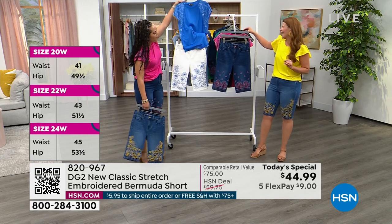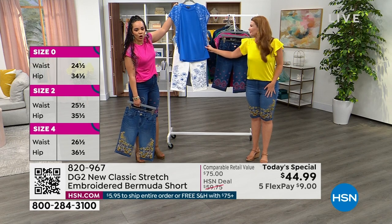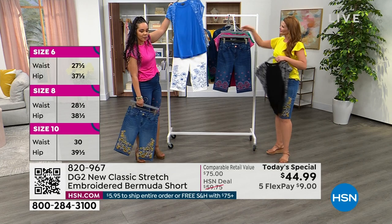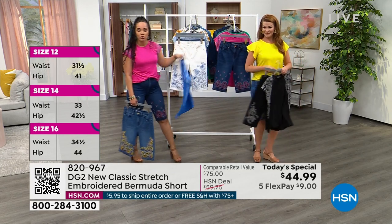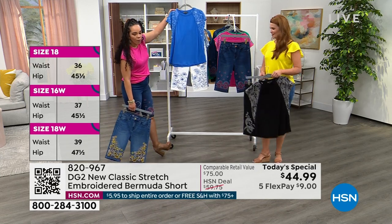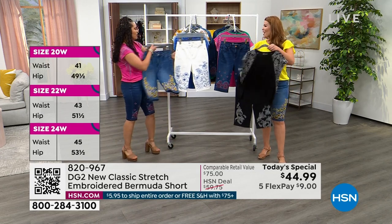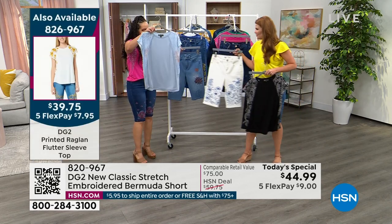If you can pop up the 'also available' for the top — it's getting so limited. There is a top that pairs back with each today's special. The eyelet top that Sarah's wearing also pairs back in solid color with that beautiful eyelet flutter sleeve. There's also one I didn't even see — look, it matches back perfectly too. There's the top right there, item number 826-967.